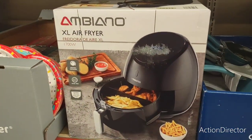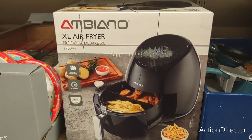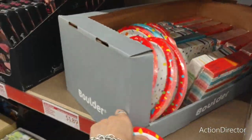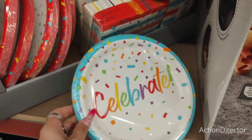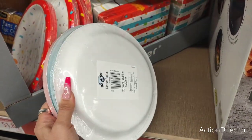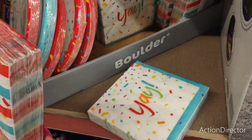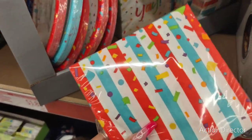They also have an extra-large air fryer for $59.99. These plates are $1.89 — they say 'Celebrate' in red, by Boulder, 20-count name brand. They also have napkins — 'Yay' — in a 40-count. That's a really good deal if you're throwing a party.